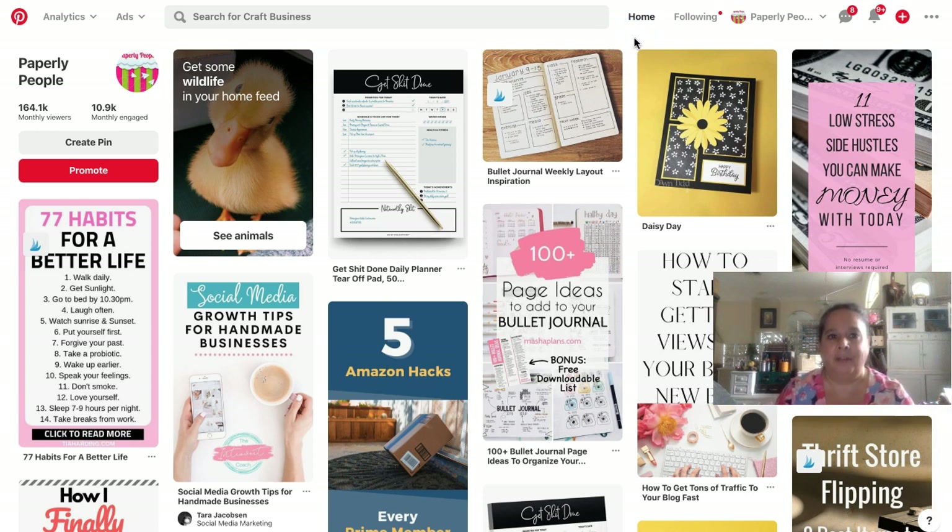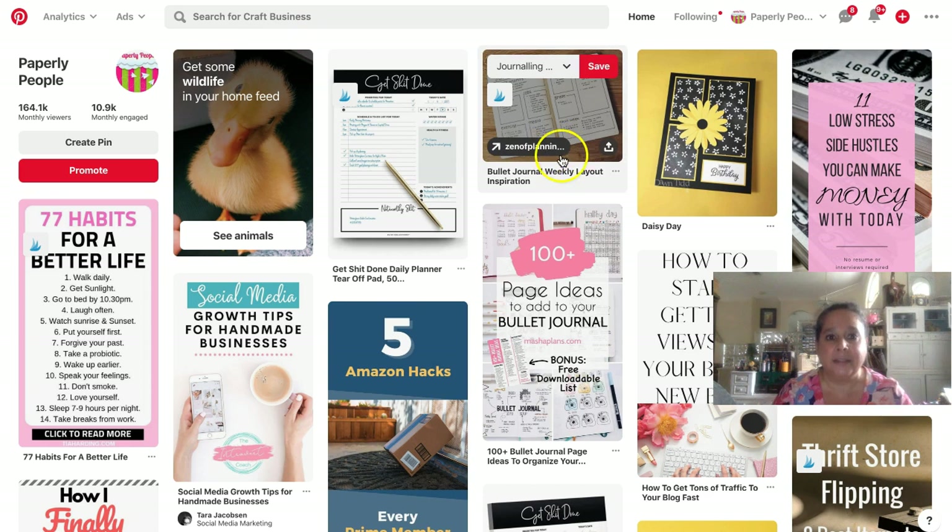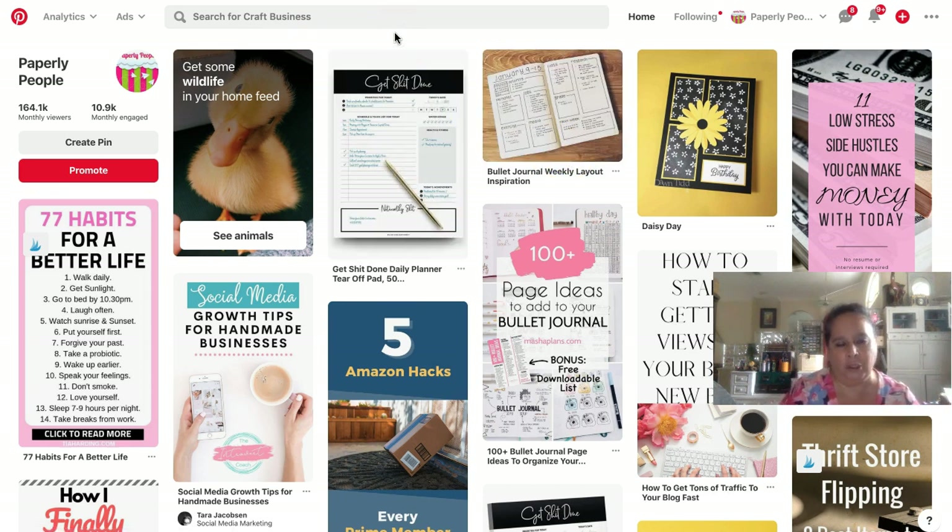First off, to do this challenge obviously you need some kind of shop. I have Etsy, I have Shopify, I have an eBay shop. You could do it with eBay, you could do it with Ruby Lane — it doesn't matter what you're doing. This is more about Pinterest than it is about what platform you're on. Some of the examples I give you are going to come from Etsy, but it's all about how you are using Pinterest rather than how your shop is set up.